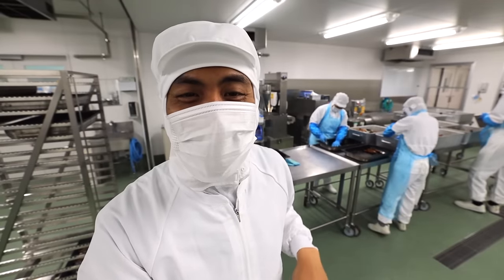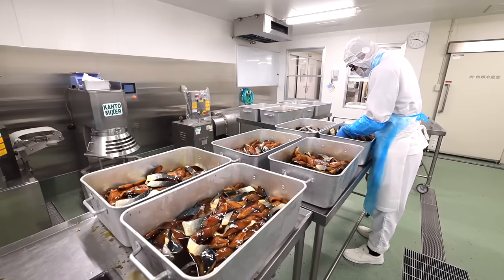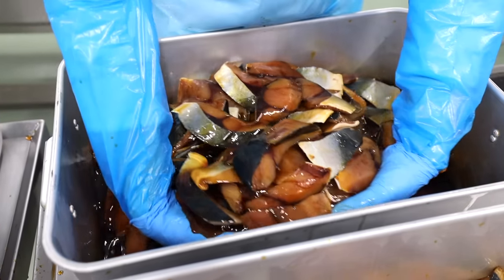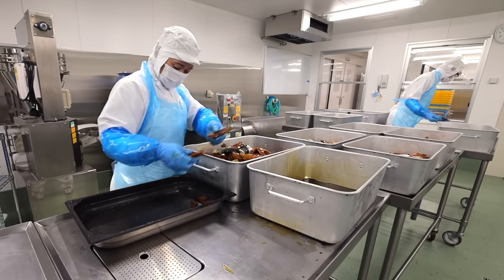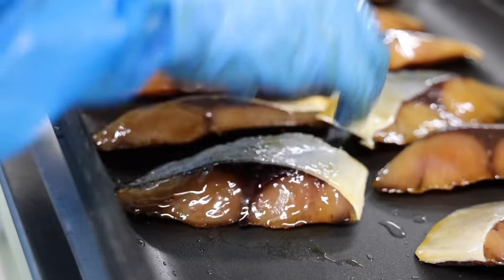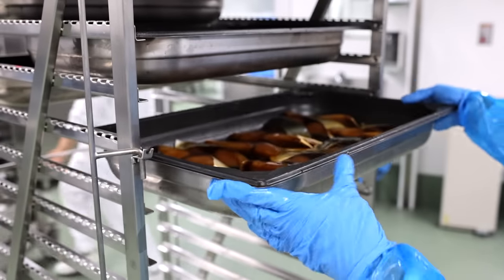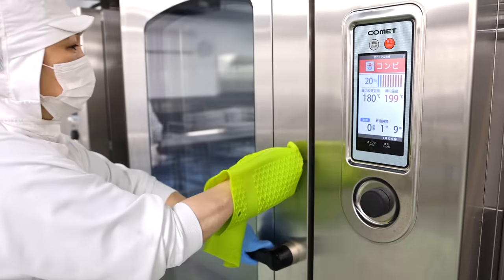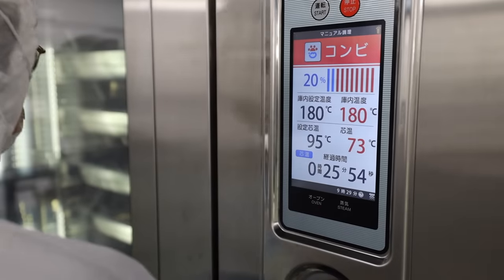This area is where they prepare the grilled fish — time for that main dish. At this Japanese school kitchen, the fish are marinated by hand, and today into a teriyaki sauce. Once fully marinated, they're transferred to the giant ovens to be grilled. Each oven is capable of cooking up to 100 pieces at one time — that's efficient.